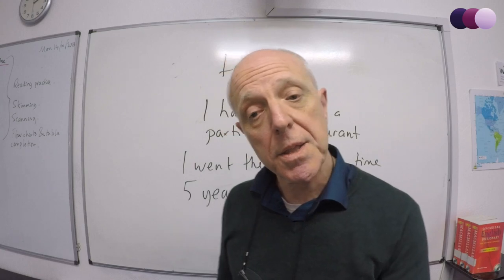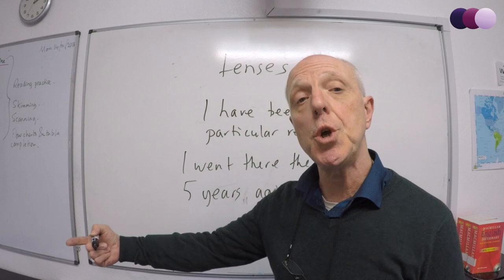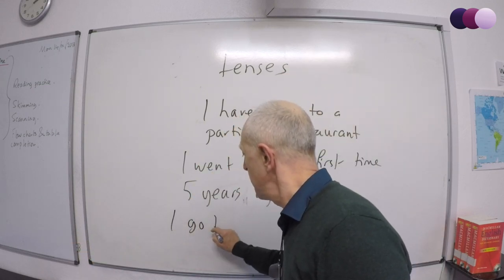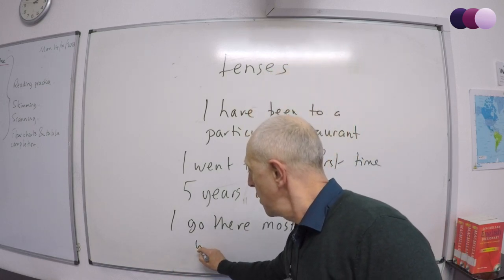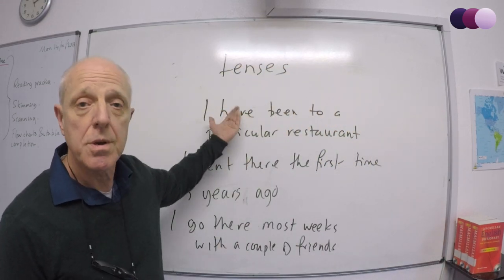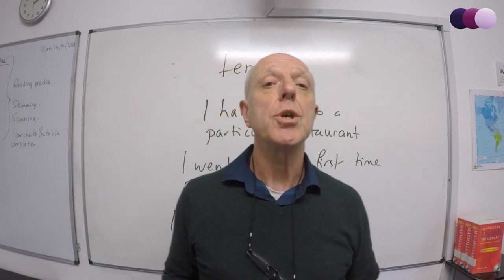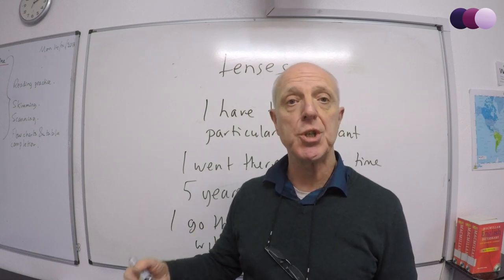If you want to bring it back to the present, get the present simple in there. Talk about how often you go there: 'I go there most weeks with a couple of friends.' Now you've used present perfect, past simple, and present simple — all three tenses used perfectly. You can increase your GRA, your grammar range and accuracy mark.